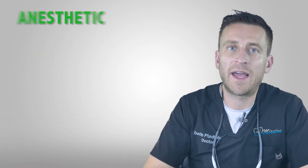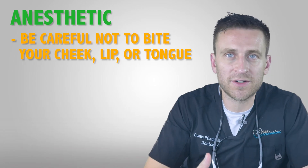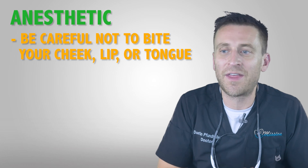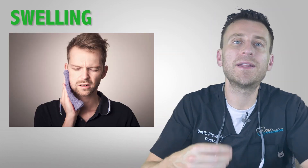If you're still numb from the anesthetic, be careful not to bite your cheek, your lip, or your tongue. When you're numb you don't realize what you're biting, and you can do more damage to yourself than what actually happened during the root canal.